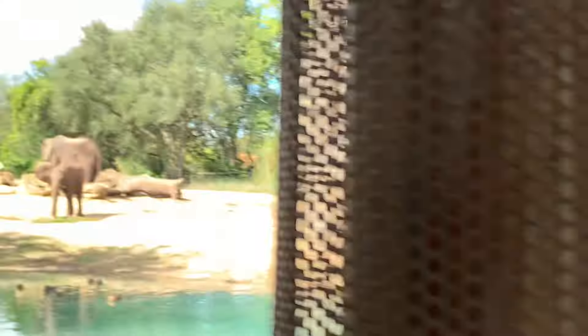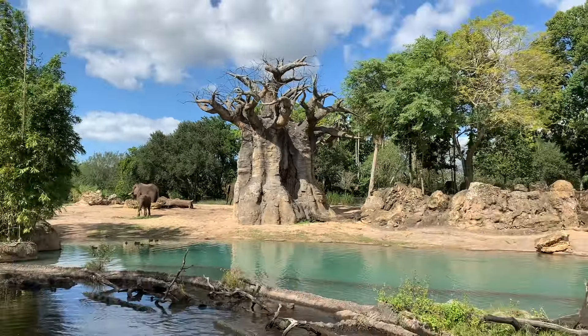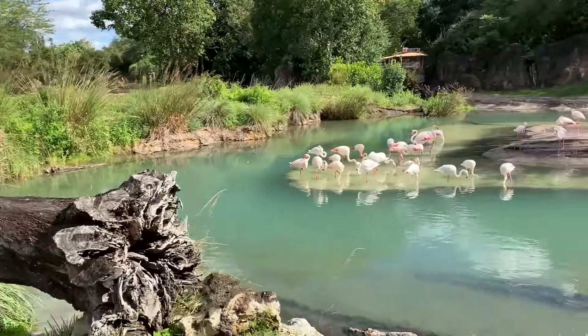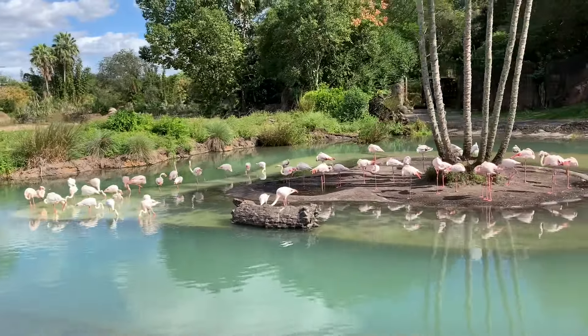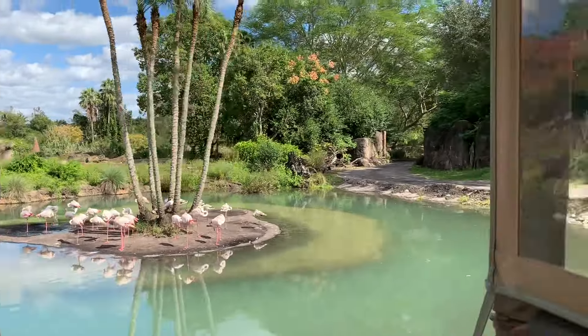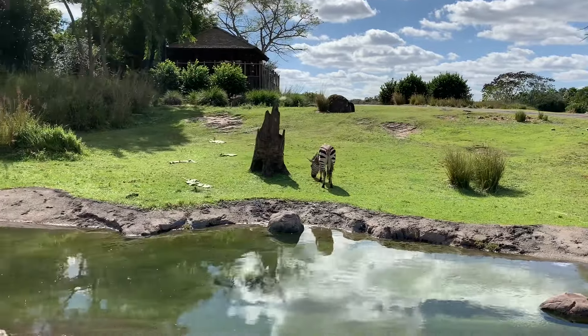As we pull around here we'll see the greater flamingos on the island. The Hartman's Mountain zebras will be out on our right. If you notice, the gray flamingos among them are still pretty young, so it will take them quite a bit of time to develop their full pink coloring. And once again, these are the Hartman's Mountain zebras here on the right.